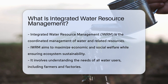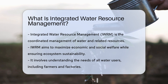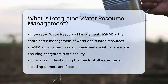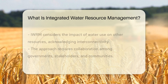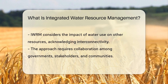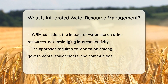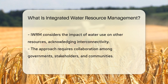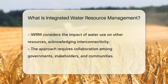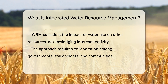IWORM is a process that promotes the coordinated development and management of water, land, and related resources. It aims to maximize economic and social welfare without compromising the sustainability of vital ecosystems. IWORM is not just about managing the water itself — it's about considering all the pieces of the puzzle, including understanding the needs of all users, from farmers to factories, and ensuring that our natural resources can keep up. IWORM also looks at the impacts of water use on other resources, recognizing that everything is connected.